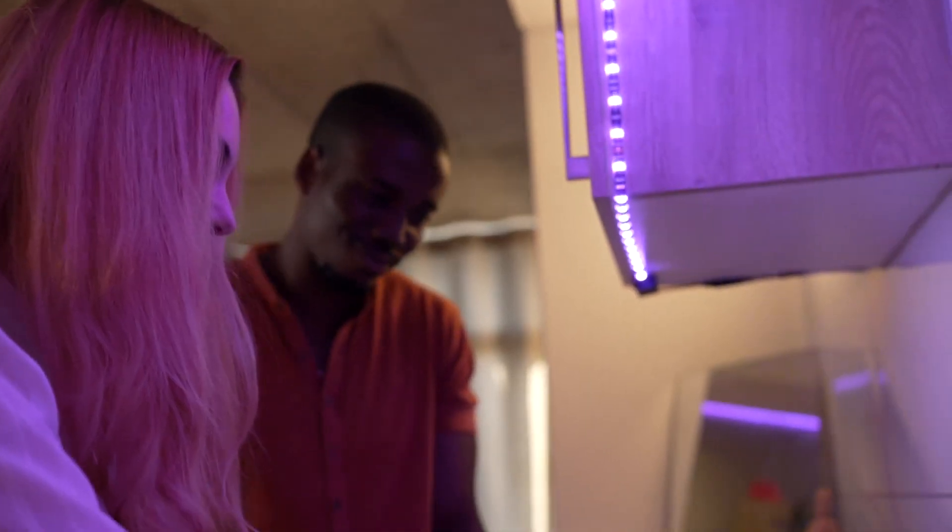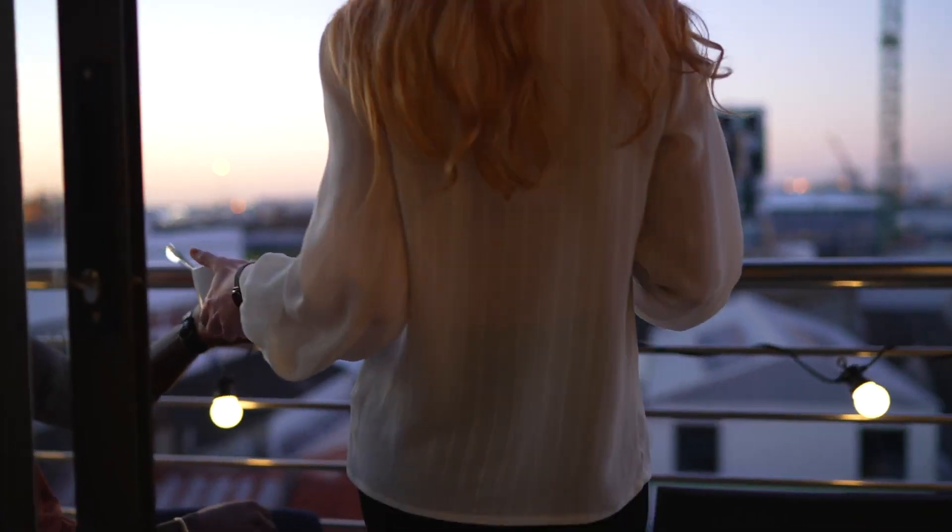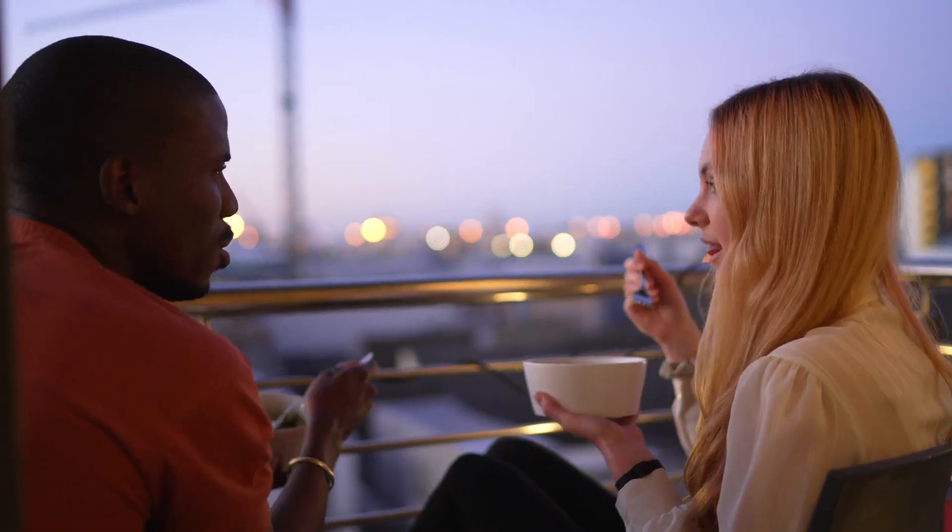If your hands are full, not a problem. Alexa, turn off the kitchen lights. You can control your devices connected to NS Panel through the voice assistant.